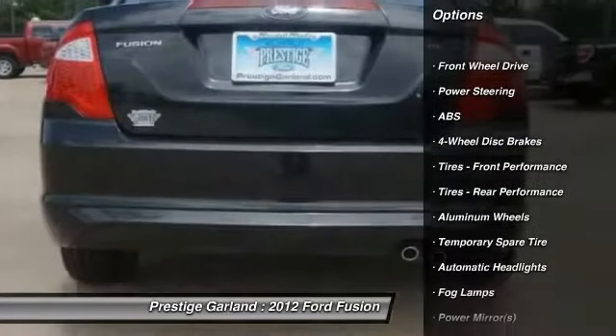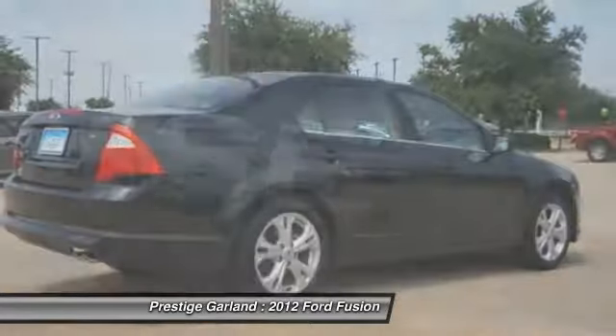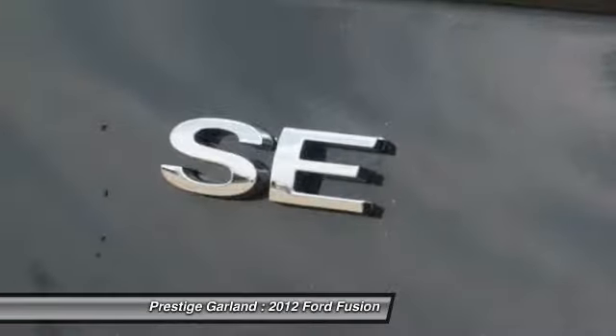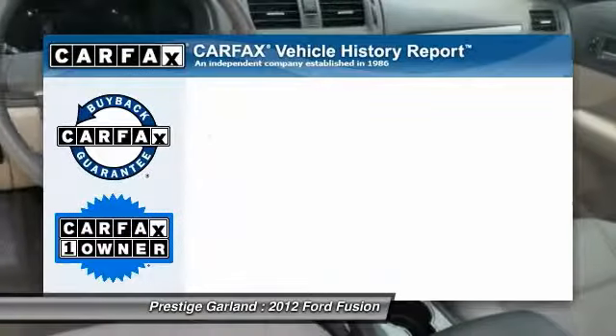Stability control. Traction control. Anti-lock braking system. Steering wheel audio controls. Air conditioning. Power steering. Adjustable steering wheel. Driver airbag. Keyless entry. Cruise control.